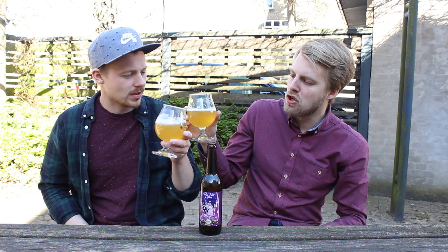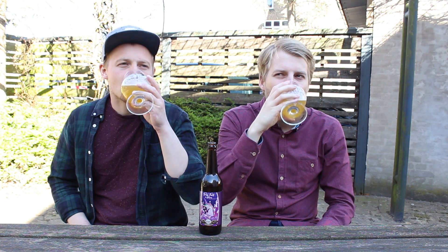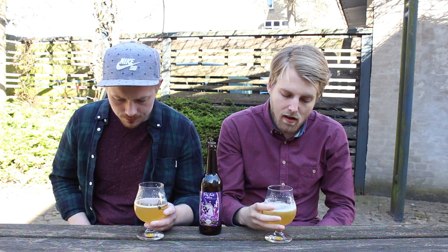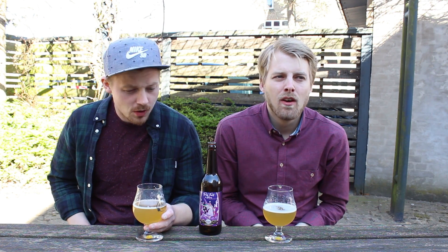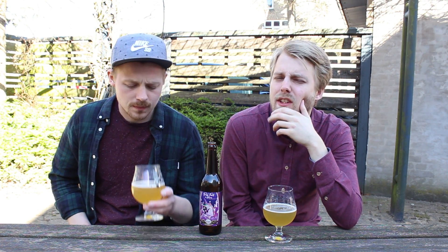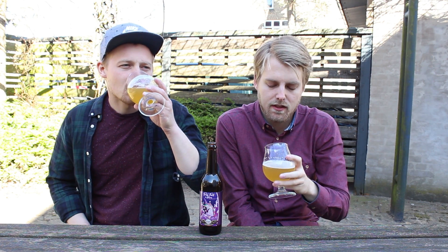Good to taste — very nice. Cheers. Very refreshing, very bitter — more bitter than I expected. But it's also an India Pale Lager, so it's matching up Pilsener and IPA. Not very fruity in the taste, actually — more bitterness, grapefruit, and grassy. It's not as citrusy.